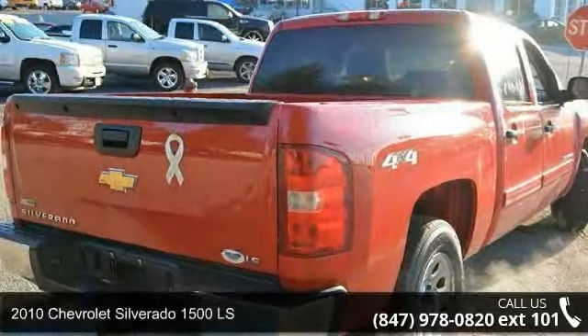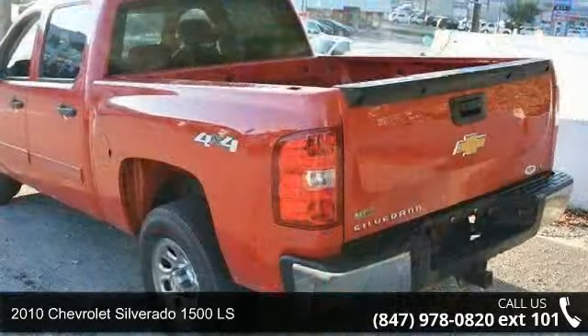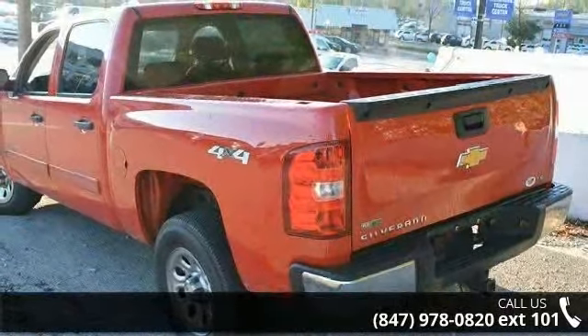Step into the 2010 Chevrolet Silverado 1500 LS. If you are looking for a first-rate auto, this one could be yours today.